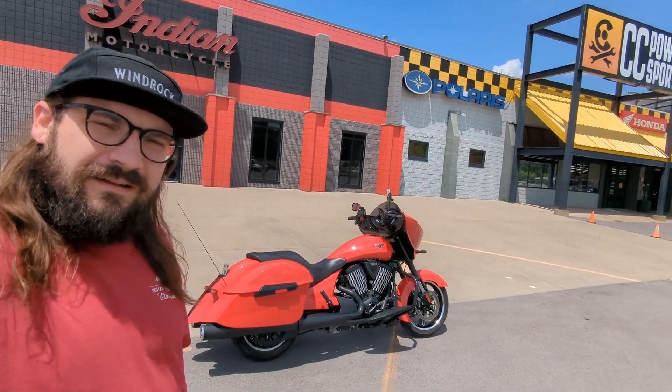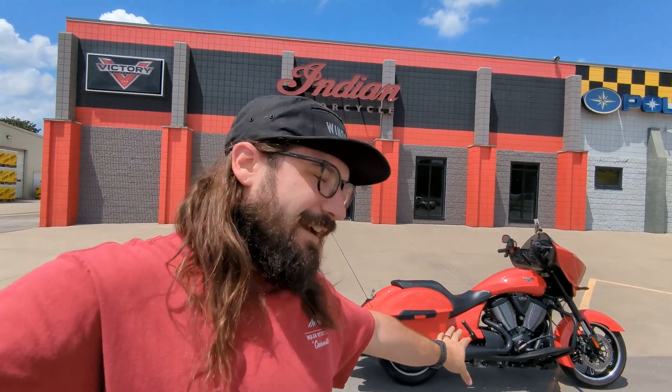Hey, what's up YouTube, it's Scotty with Evil Kastriegel and we are back out here at Indy Motorcycle in Clarksville. I am taking another bike out — I don't know if I've ridden a Victory on this channel before, but I do like them. Unfortunately they don't make them anymore, but we are taking out this beautiful Havasu Red — my moto people like Havasu, that's where all the supercross dudes partied back in the 90s. Anyway, Havasu Red Victory Cross Country, this is a 2016.